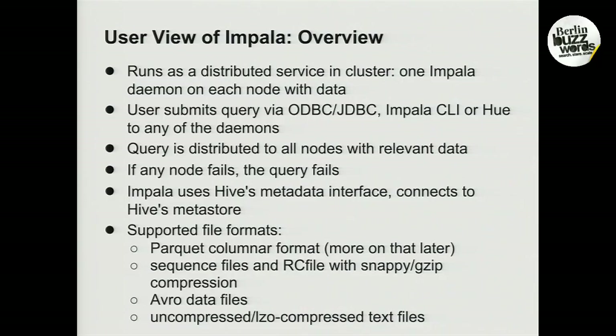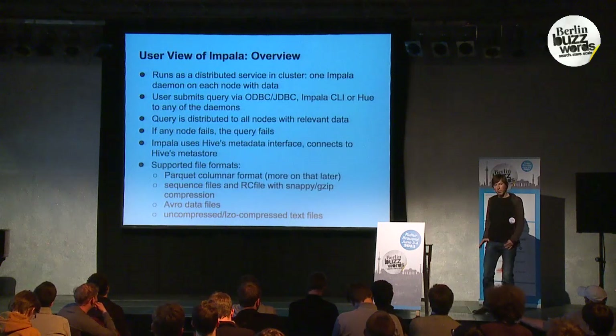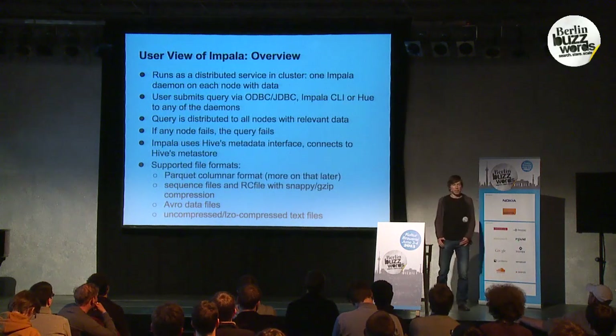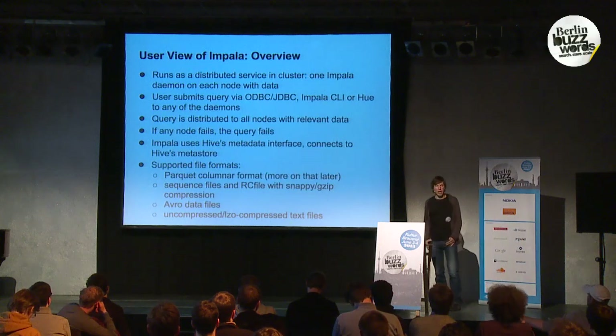From a user's perspective, Impala is a distributed service, meaning you have daemons running across your entire cluster. You talk to it via ODBC and JDBC, and there's also a CLI or GUI called Hue. You can point your BI tools at it through ODBC or JDBC. When a query comes in, it is distributed and runs on all the nodes that have relevant data. At the moment, Impala is not fault-tolerant — if a query fails, you have to rerun it; it is not automatically restarted.